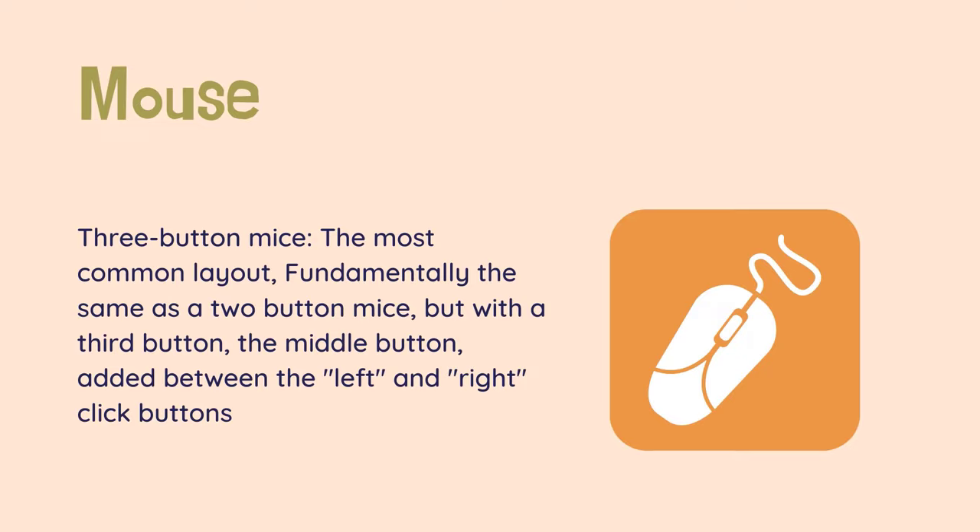Three-button mice — the most common layout — is fundamentally the same as a two-button mouse, but with a third button, the middle button, added between the left and right click buttons. While the mouse technically has three buttons, the middle center click button is also a scroll wheel. This design allows the user to scroll through documents, make selections, and do other tasks by moving a finger.